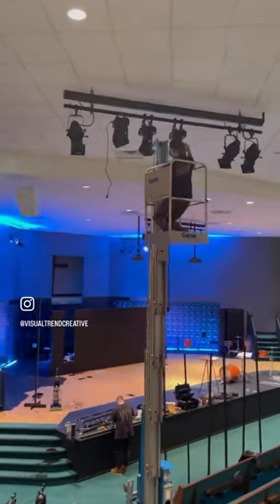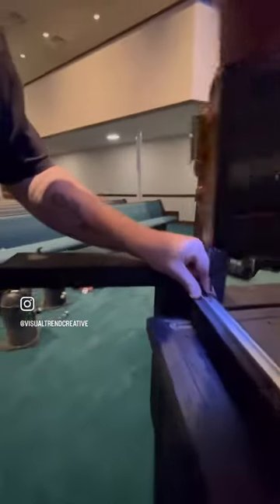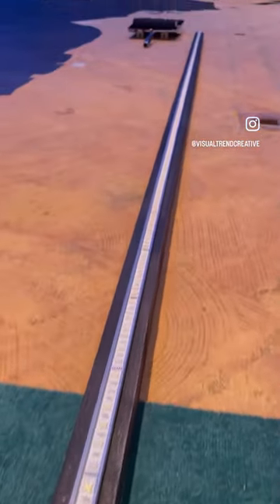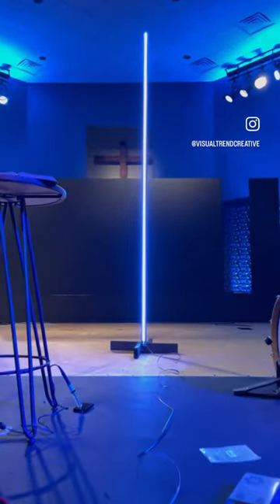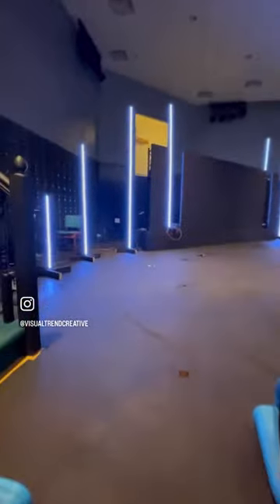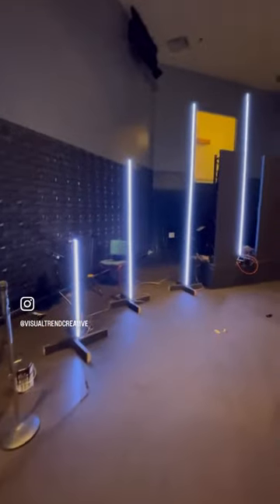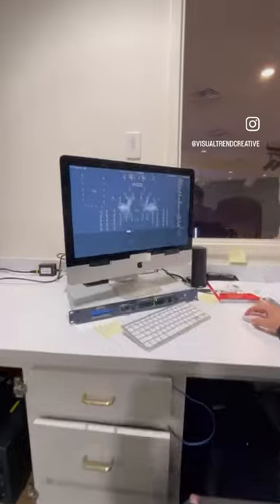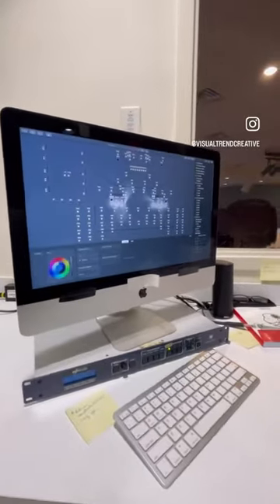Continuing the transformation from what it used to be to what it's going to be now. You see the team putting together new pieces for some LED tape bars that are going to be on stage, just adding another layer of control and visual appeal that can be added in with their LED wall and their back wall texture. So many cool things coming together to continue to update this space.